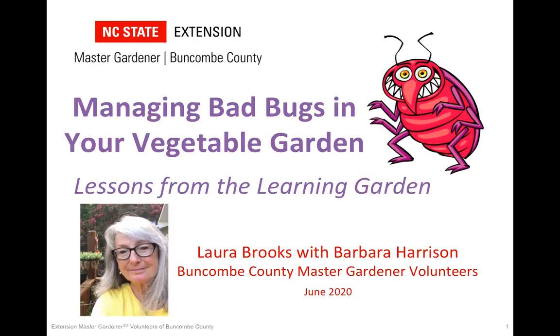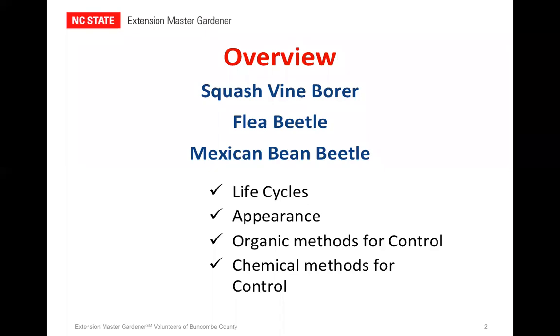If you're at all like me, coming into the garden first thing in the morning to find that pests have invaded overnight is a real disruption to peace and tranquility. I can't believe we're already late into June. So you may be seeing some of these pests already. It may be too late to put into practice some of the things we're going to talk about, but hopefully you can tuck this information away for next year. The three major pests we encounter year after year are the squash vine borer, the flea beetle, and the Mexican bean beetle. We're going to be discussing their life cycles, the appearance of these bugs, organic methods for control, and just a couple of chemical methods for control.